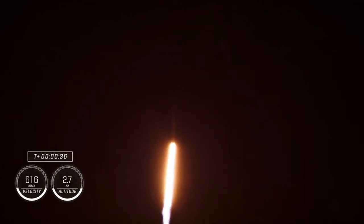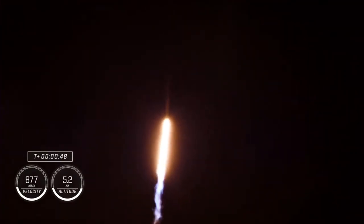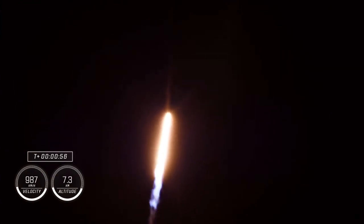We're now at T plus 34 seconds into the 6th rotational crew mission on board Dragon and Falcon 9. Power and telemetry nominal. Stage 1 throttle down — we've heard the callout indicating that the first stage engines will begin to throttle down in preparation for max Q, the moment of maximum aerodynamic pressure the vehicle will experience during flight.